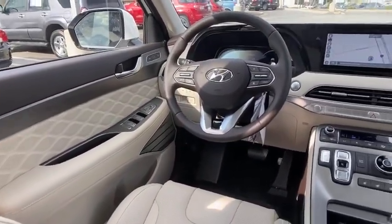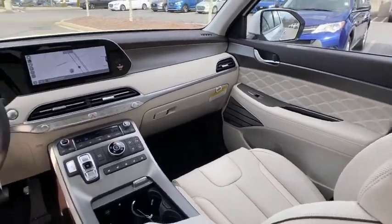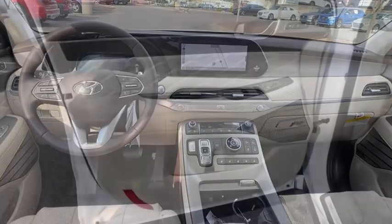Electronic stability control, trip computer, security system, power windows, rear window defroster, cargo net, tachometer, brake assist.